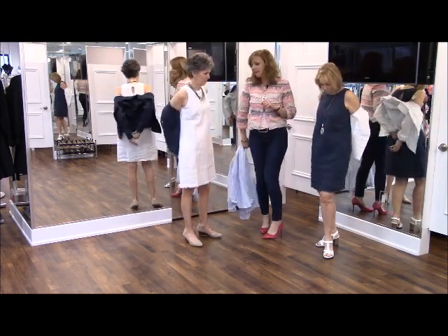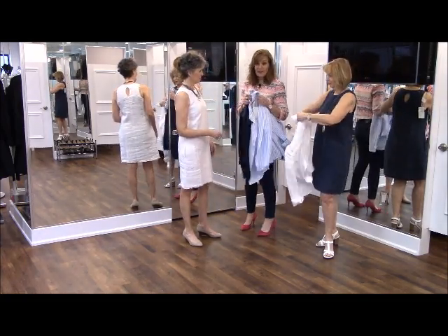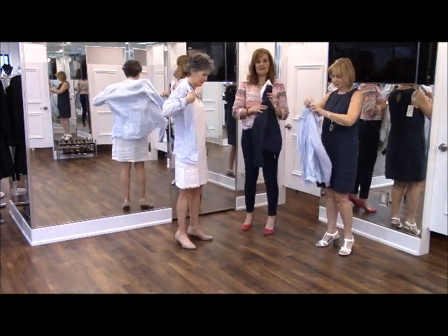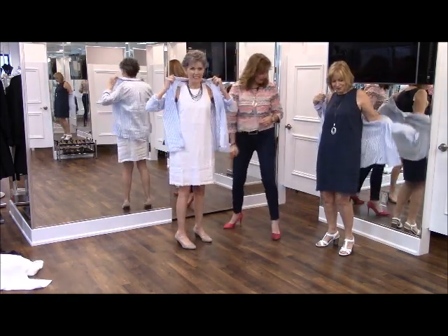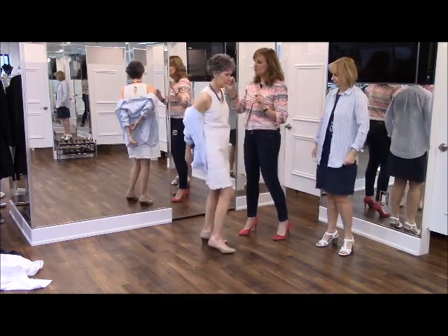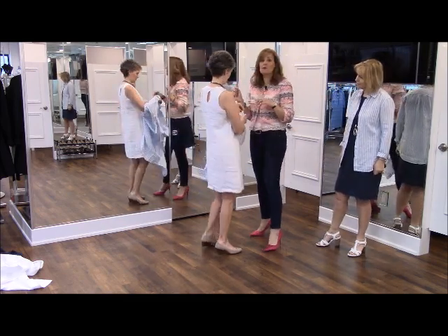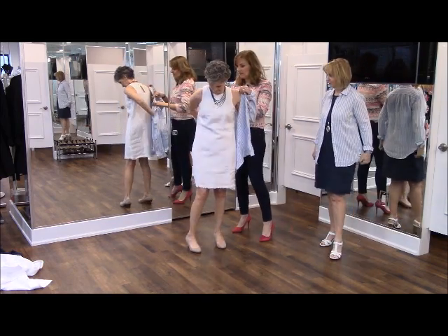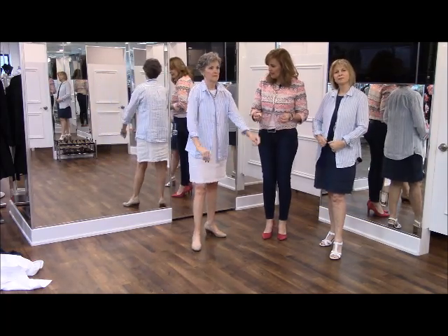I'll hold the jackets for you and give you back that little shirt we saw earlier. Before we put that shirt on, just show the cute little keyhole detail on the back of this dress — it's really sweet. So if you're traveling somewhere and you don't want a jacket or layering piece, it's got a really nice detail on the back as well.